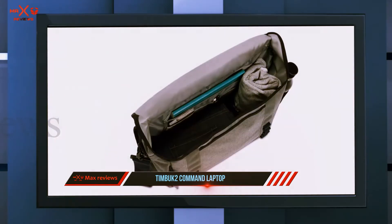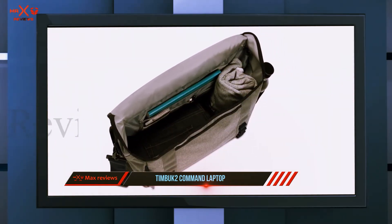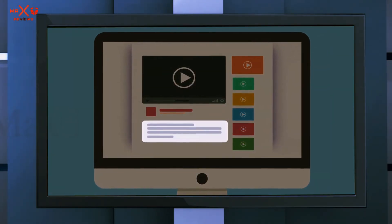As one reviewer concludes, everything on it feels super durable and they expect this bag to last forever — it's really worth the investment. Check out the description for more information and the latest price.